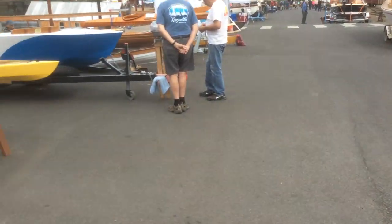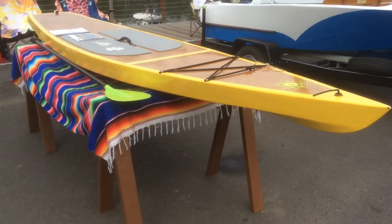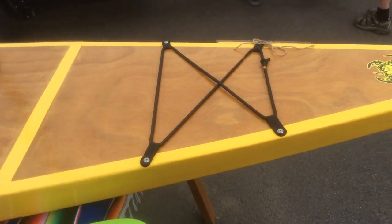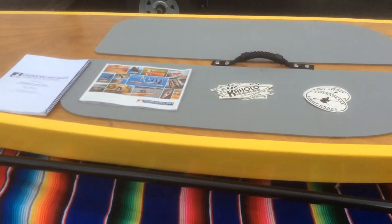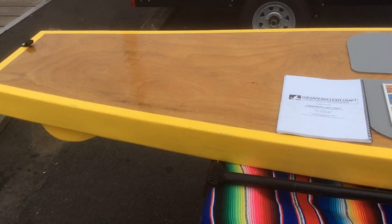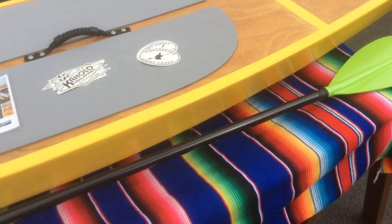From the bigger boats, we go down to something very small. This is a paddle board that one of the ladies here made. It's from Chesapeake Light Craft design — they do real nice work with their designs.